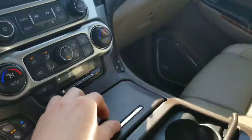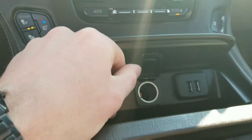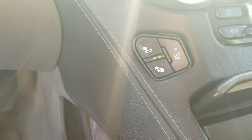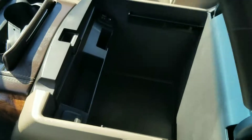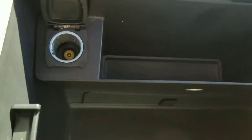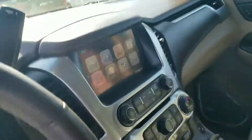Here in the center console you have two USB ports along with a 12-volt outlet. It does have heated and cooled seats. The center console also has a lot of good storage, two more USB ports, auxiliary and SD card inputs, as well as another 12-volt outlet and center cup holders.